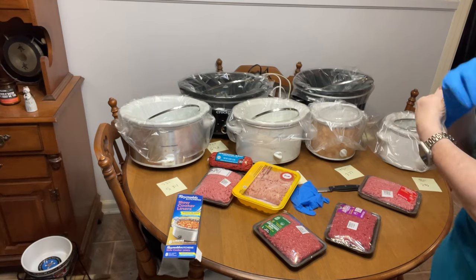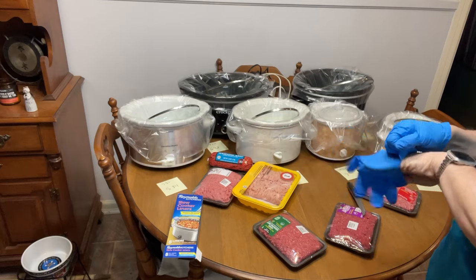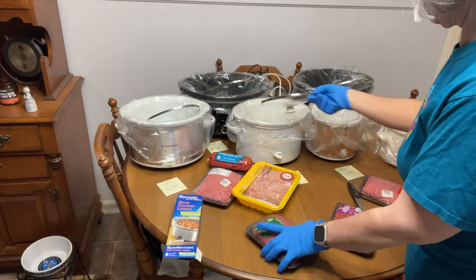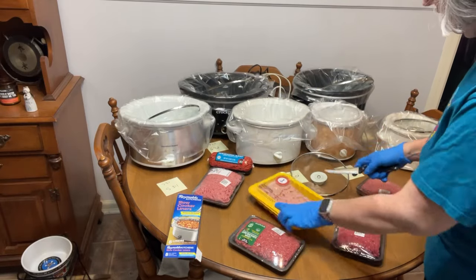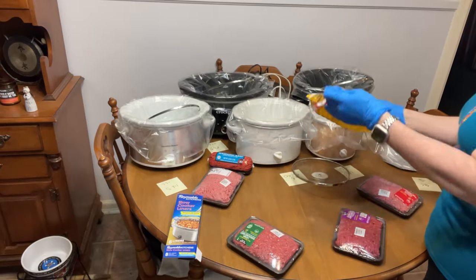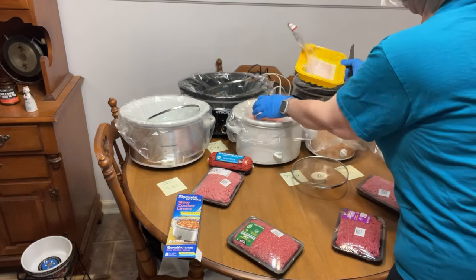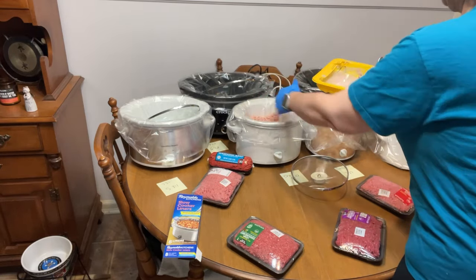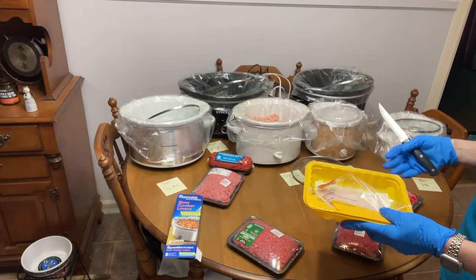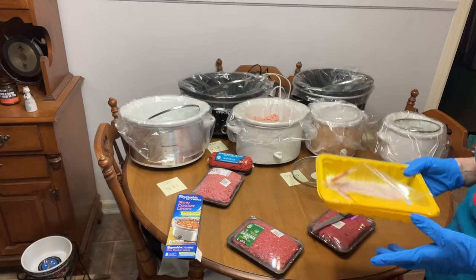I've got all 6 crockpots back there, and we're going to start off with putting the ground beef in each crockpot. When I cook my meat, I'm cooking it in crockpots and then I use it in whatever way I want. But what I'm trying to see is which meat you're going to get the most of after it's cooked, and then compare that to the dollar amount for how much we paid for it.